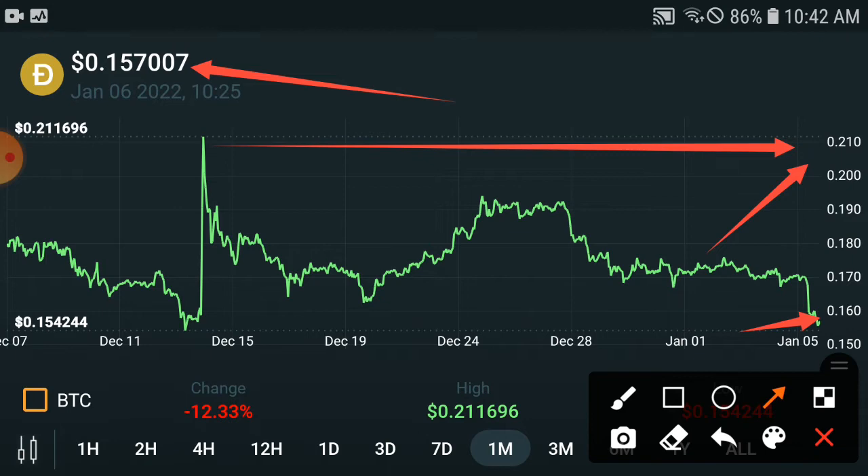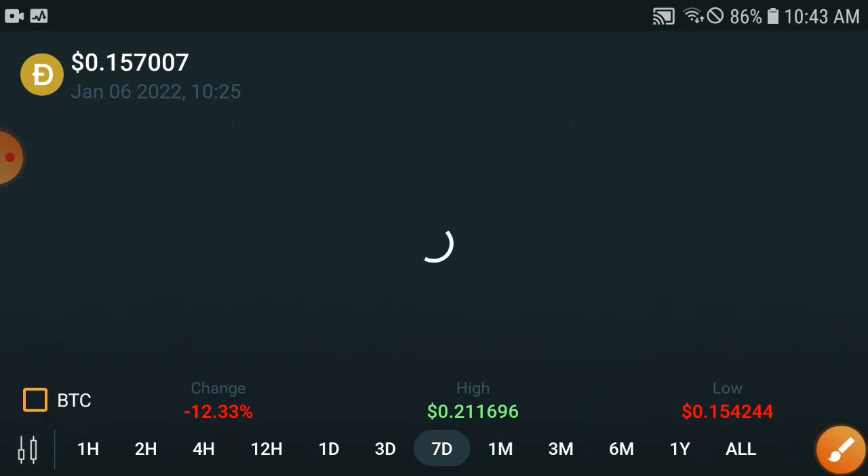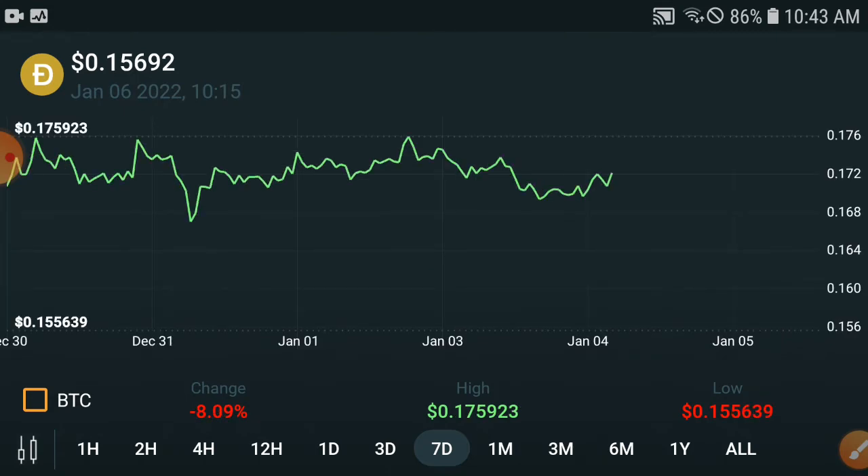There is a 100% possibility they will pump back up, because after every dump every coin will pump. After this dump, I am 100% confident they will pump up and could hit $0.20 USD again. If we wait until the end of January, I give you a guarantee — they could give you double to triple profit, as I have shown on screen.